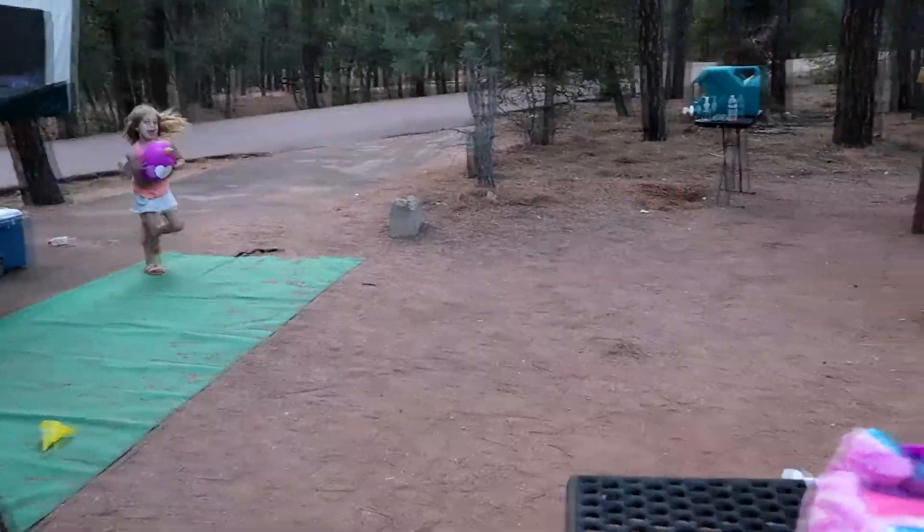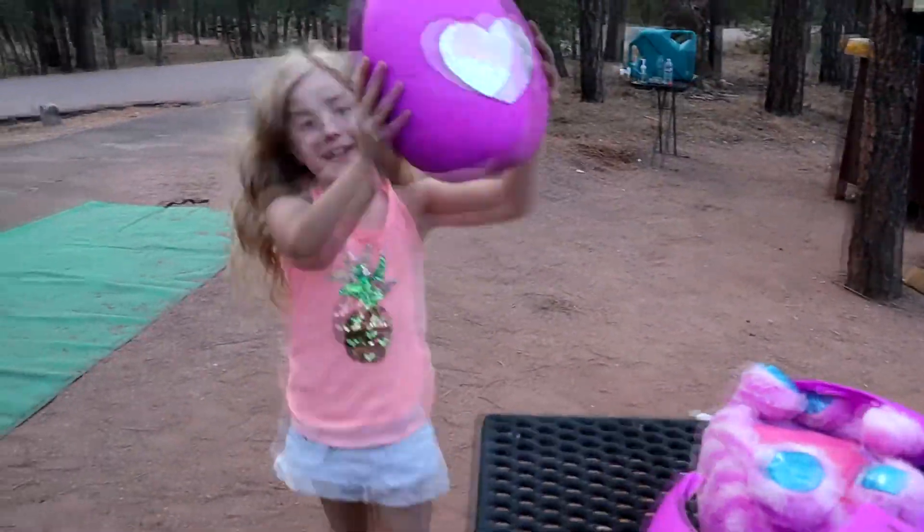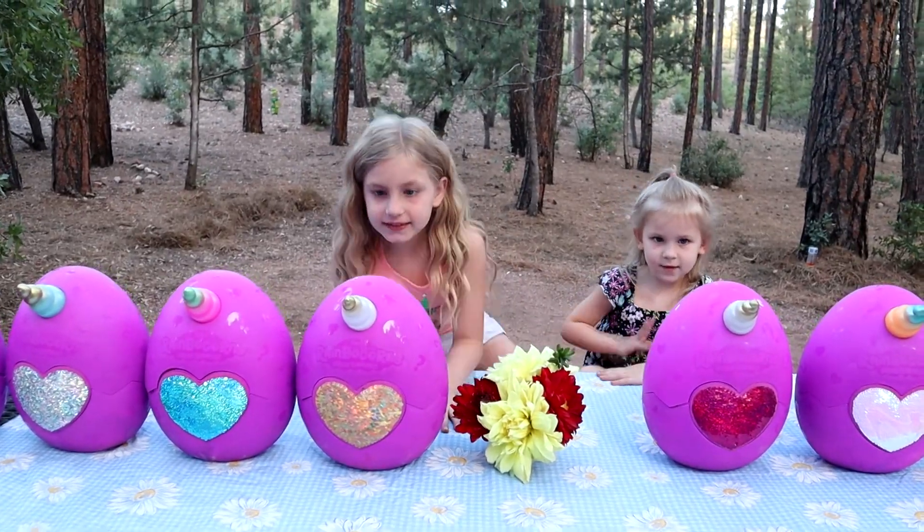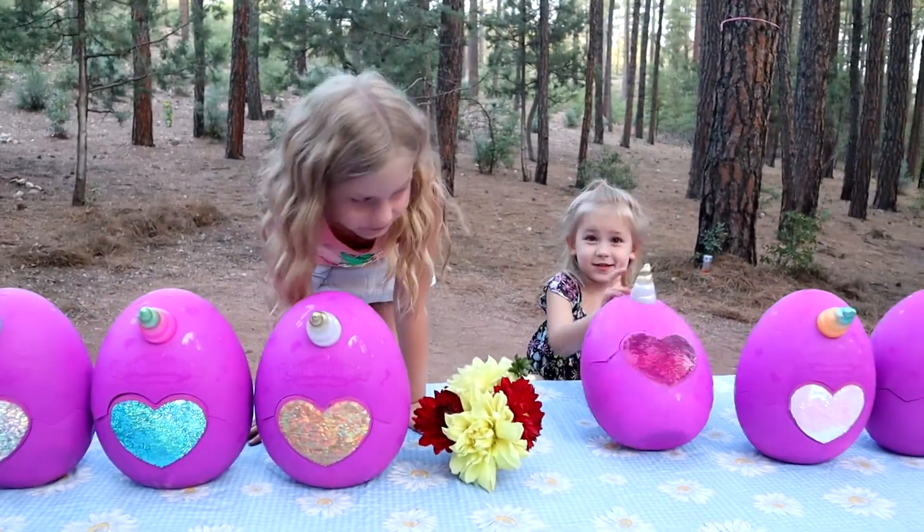I think you found them all. I need to find a table. And done. Okay, so we want to show you all of them real quick — the girls are going to flip them and then show you.